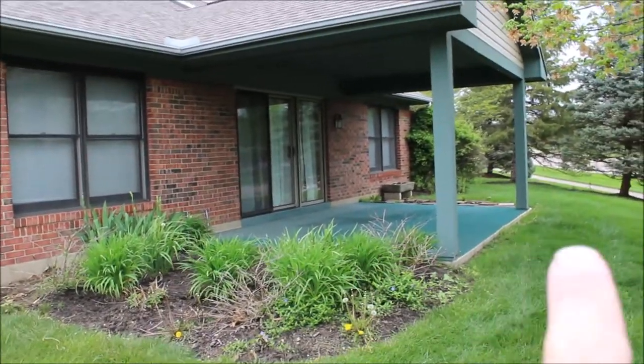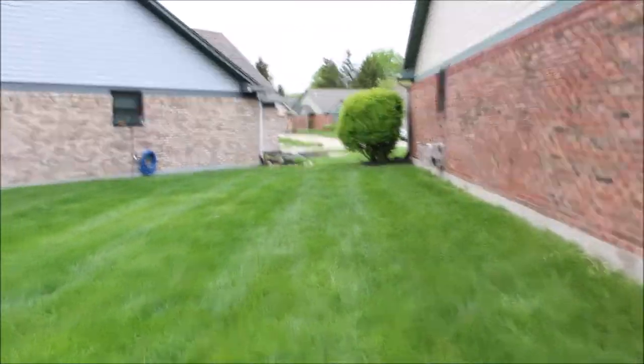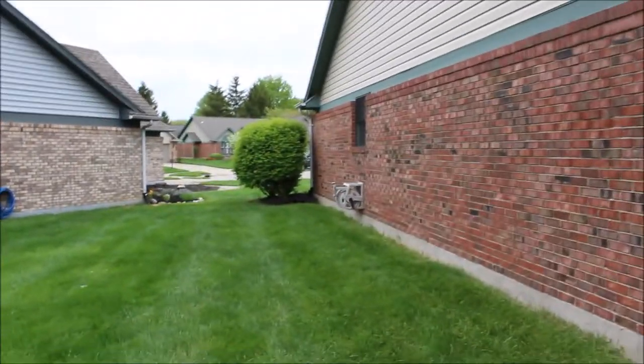So if you wanted an enclosed porch, it's definitely something that can be done. Huge, huge covered patio there. Alright, we're going to make our way back around to the front of the house and in through the front door.